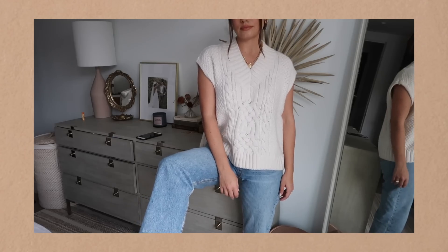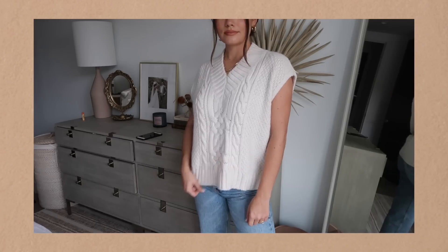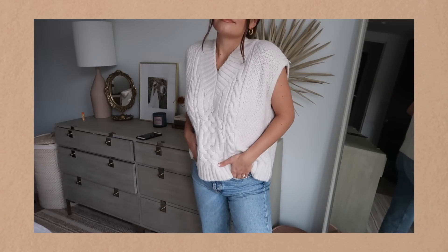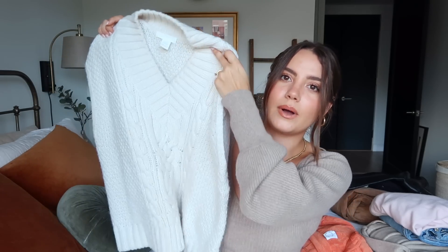Moving on to H&M — I got one thing from them, and it's such a staple right now for fall moving into holiday: a sweater vest. I never thought I would buy a sweater vest, but here we are rocking the preppy schoolgirl vibes! I wanted more of an oversized look rather than something too fitted, and H&M had a really great knit sweater vest that's pretty affordable. If it's sold out I'll have a similar one linked, because they are everywhere right now.